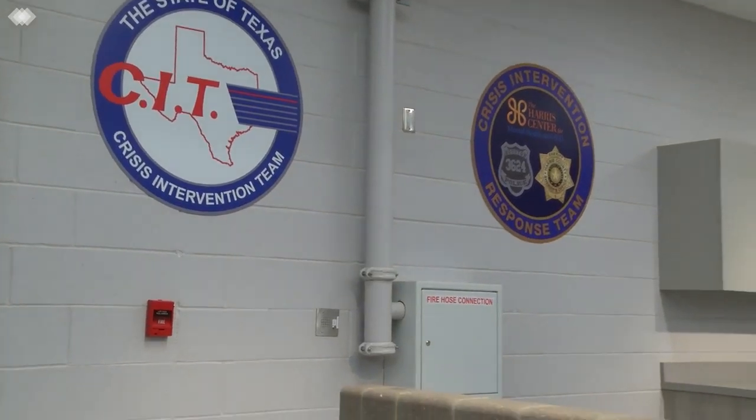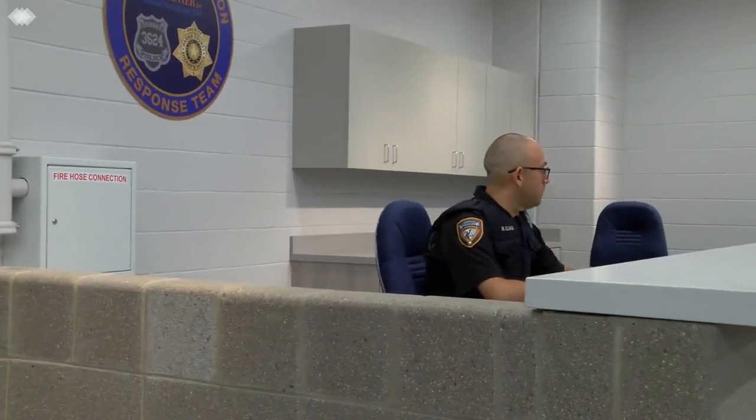A triage diversion desk is located in the intake area adjacent to the intake counter. Low level offenders, such as trespassers with psychosocial problems that are directly related to the offense, may be referred to the triage diversion desk for a brief evaluation. The offender may be diverted to psychosocial services if the arresting officer and assistant district attorney agree diversion is the more appropriate option.